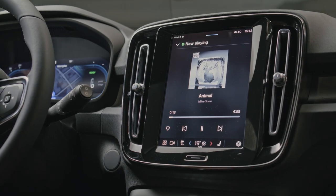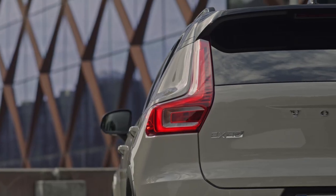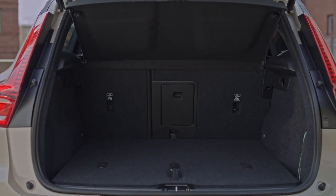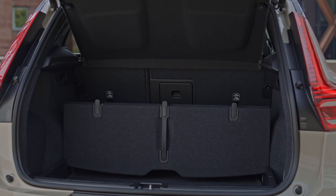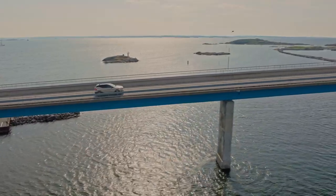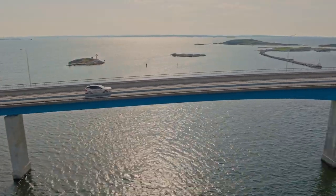The EX40 Sand Dune Edition features a striking new exterior color aptly named Sand Dune. This warm, earthy hue replaces the previous Bright Dusk option, giving the vehicle a distinctive appearance that stands out on city streets and country roads alike.